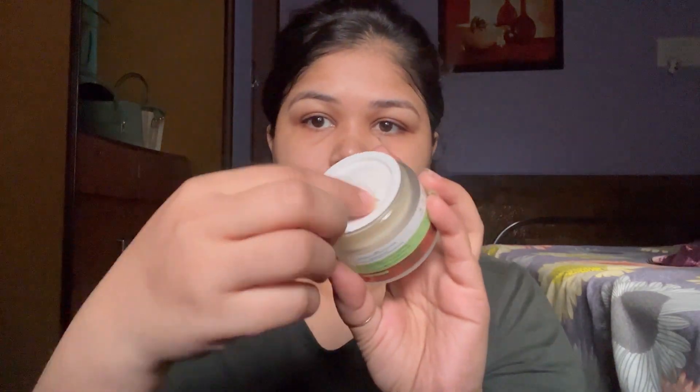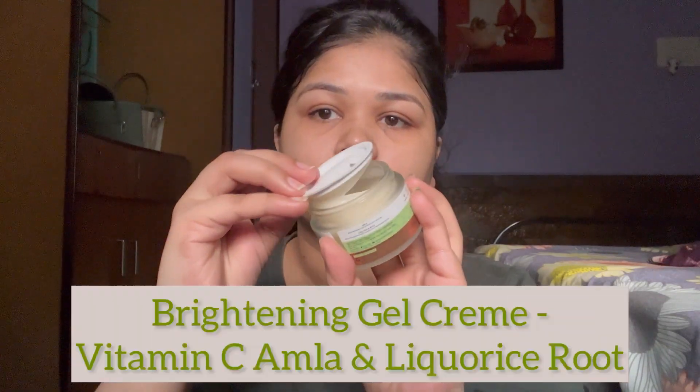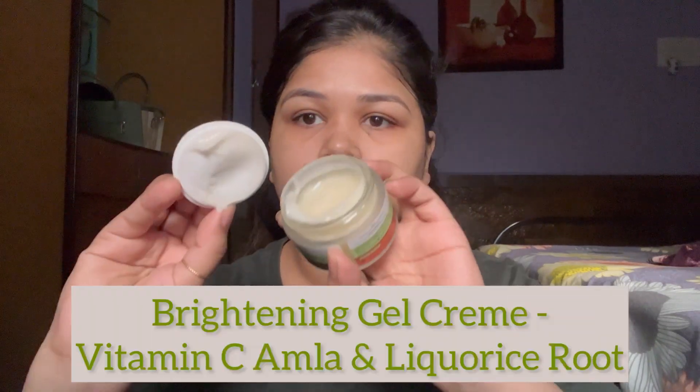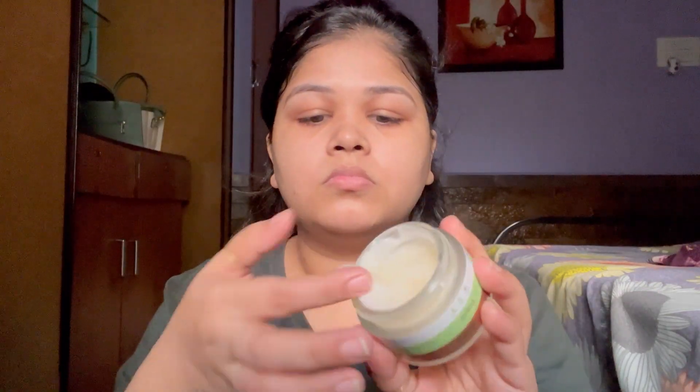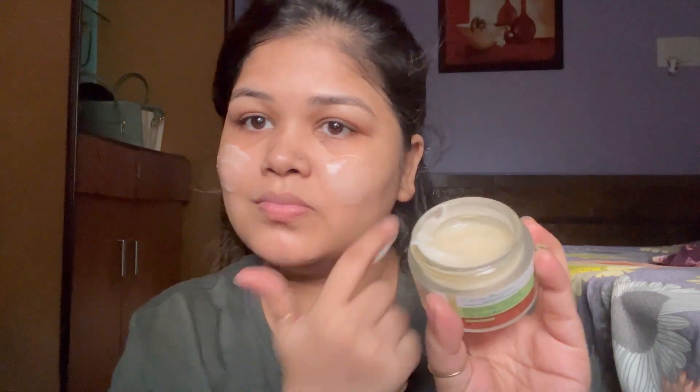Now to the fourth and final product: the Just Her Vitamin C Skin Brightening Gel Cream. I'm already crazy about this one. Like the other products, it is infused with amla and licorice root. I must tell you, this cream is the show stopper — it locks in all the moisture and nourishment. The texture is to die for: so smooth, super lightweight, and non-comedogenic.